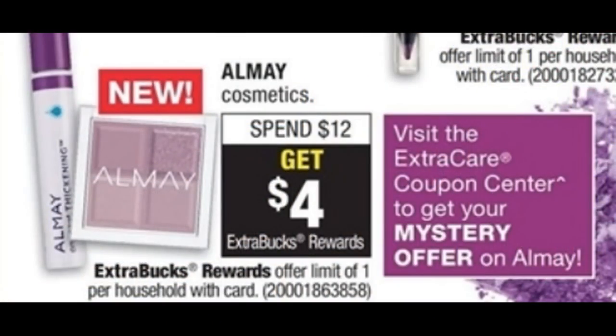Don't forget to scan your extra care card at the coupon center this week. We are expected to get a mystery coupon offer on Almay. Almay is part of a spend $12, get a $4 extra buck reward, with a limit of one. Be sure to use that mystery offer with your deal, along with coupons you'll find in the 4/8 SmartSource.